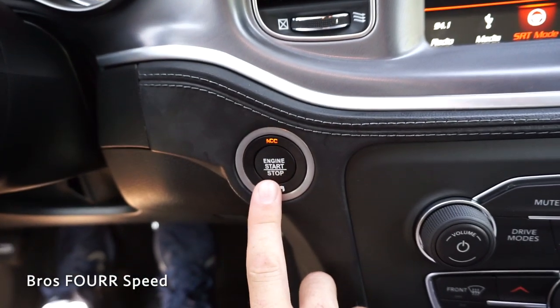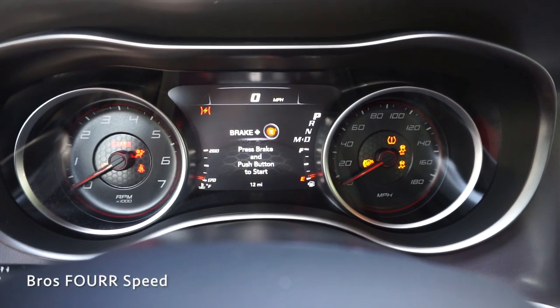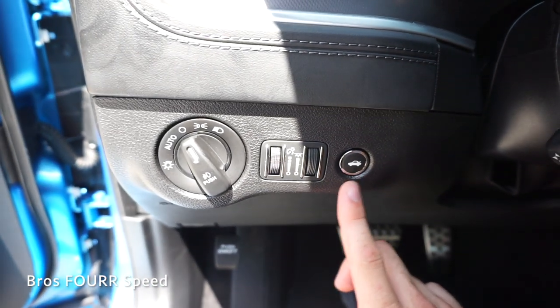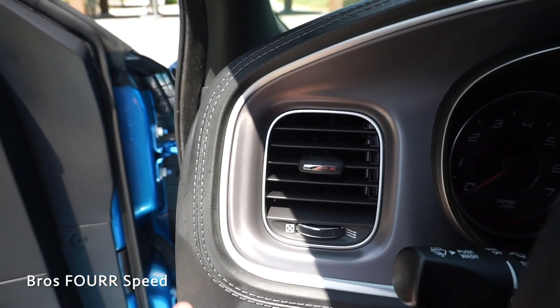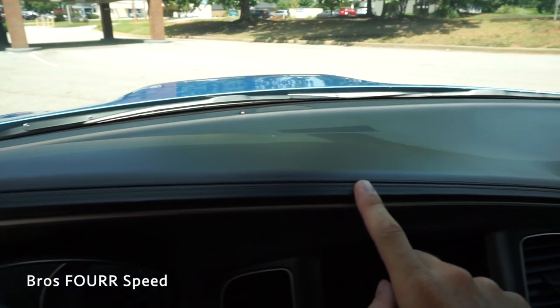Looking at the engine start stop button, it's off to the right. So with my foot on the brake, we'll go ahead and start it up. On the left side of the steering wheel, we have the trunk release along with some dimmer switches for the gauges. You have your headlight controls along with the fog light controls. There's one air vent with a nice trim piece running around it, and the entire dash is covered in more leather with nice stitching running along the edge.